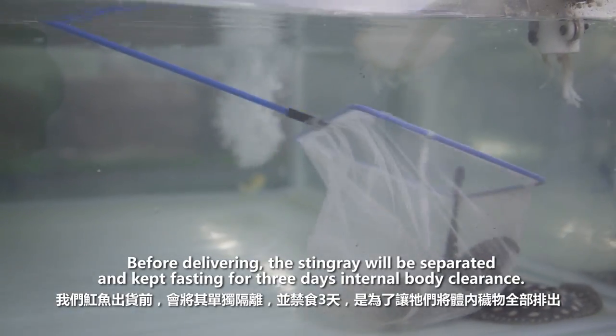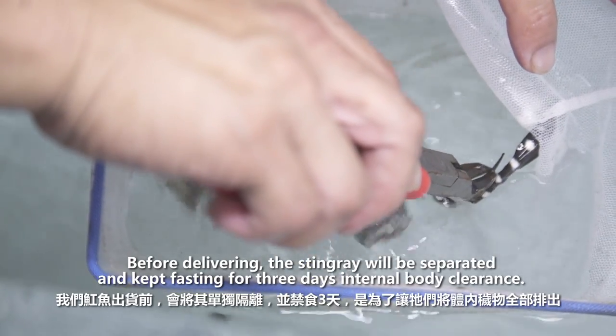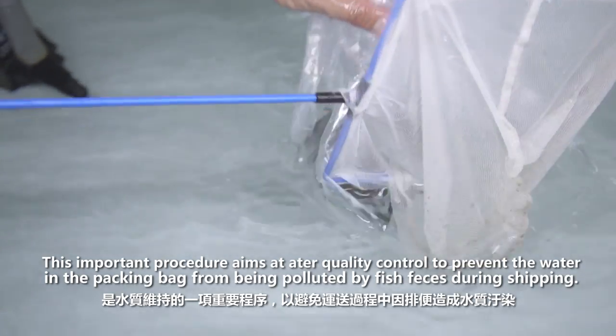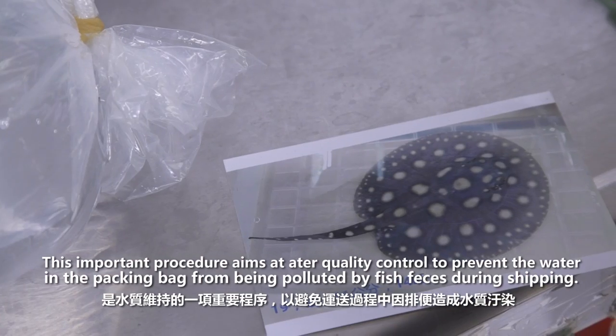Before delivering, the stingray will be separated and kept fasting for three days for internal body clearance. This important procedure aims at water quality control to prevent the water in the packing bag from being polluted by fish feces during shipping.